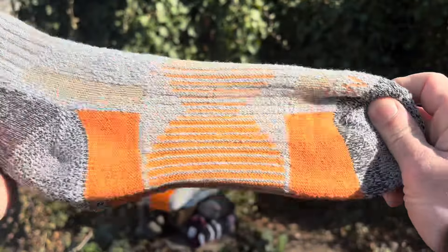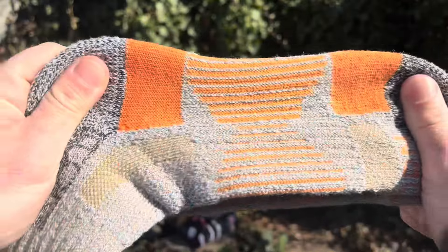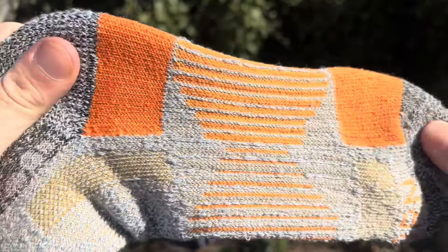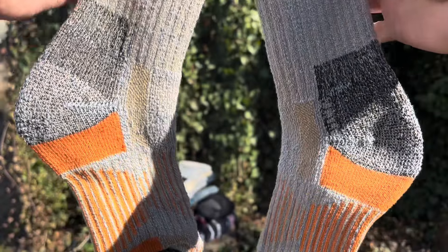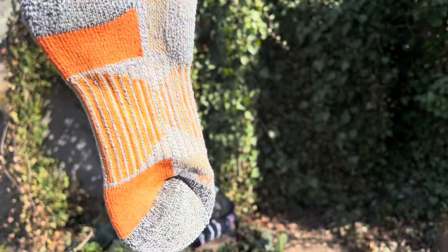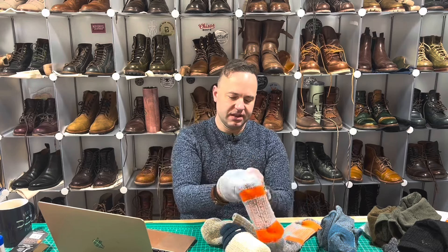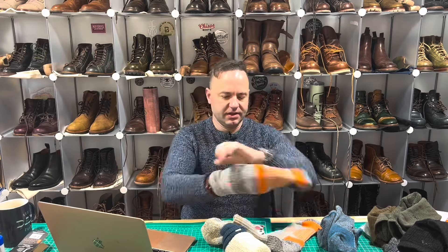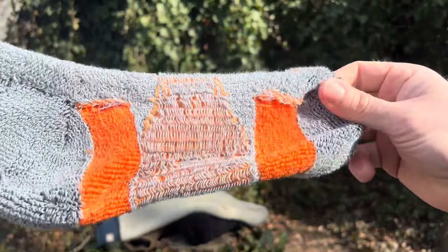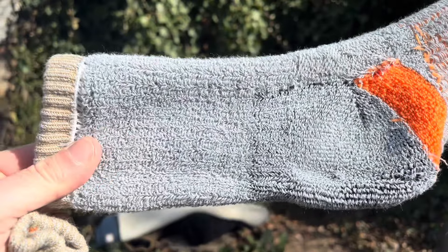This is an extreme cold weather mountaineering boot sock designed for extreme cold climates and rugged terrain. This is the warmest sock featuring full terry loop cushioning throughout for maximum warmth. Elastic support at arch, reinforced heel and toe for increased durability. The terry loop is what you want to see on the inside of a sock. These Chup socks are not terry loop — these are like yarn almost, and that's not ideal. You're gonna get your toes stuck in there when you're trying to get them on.